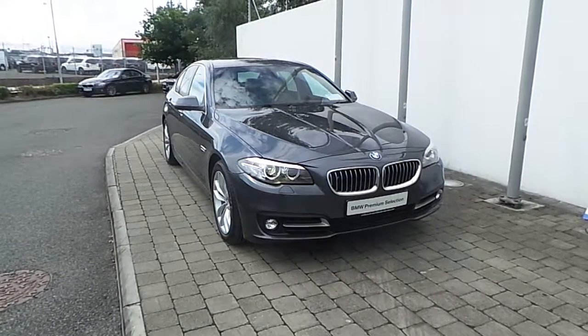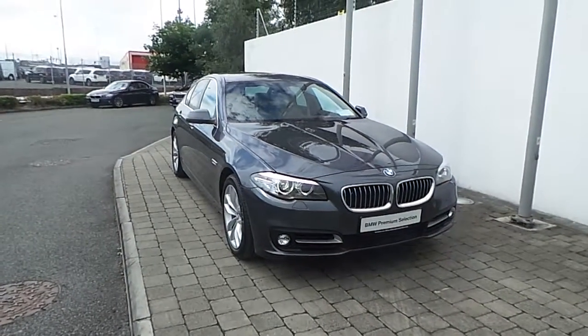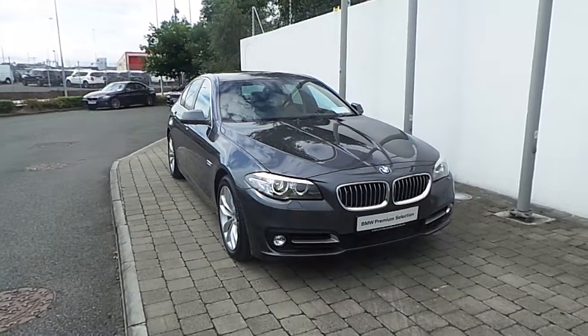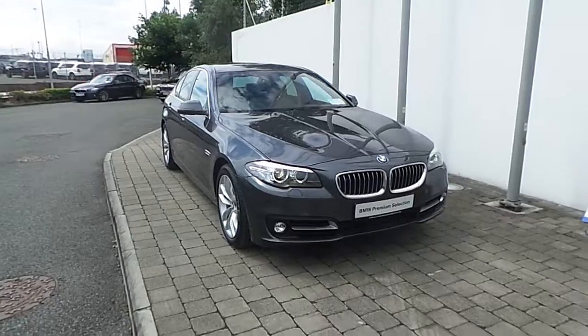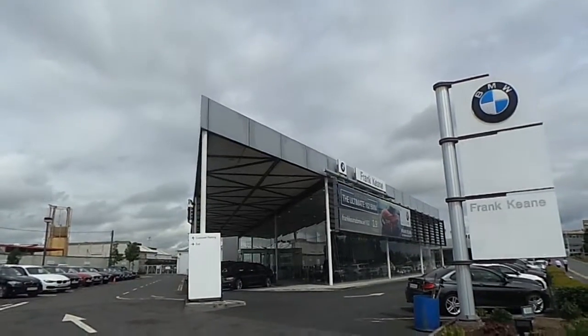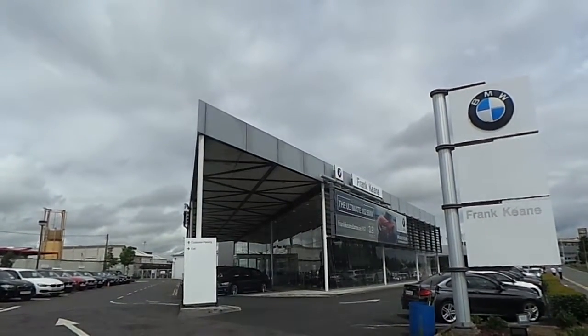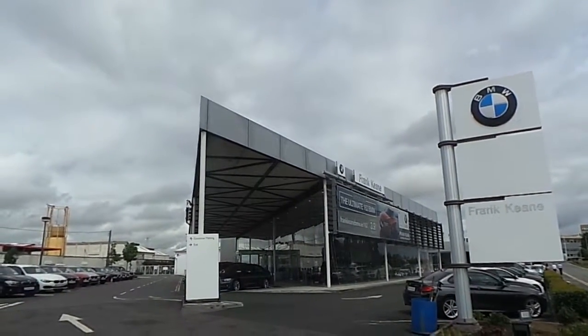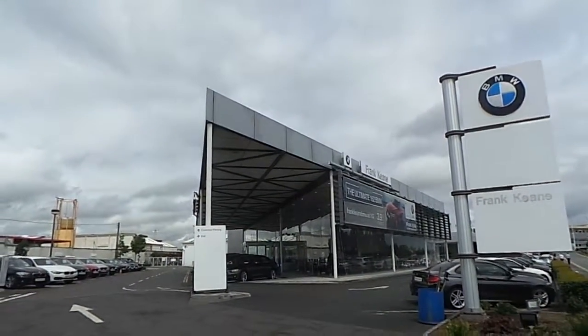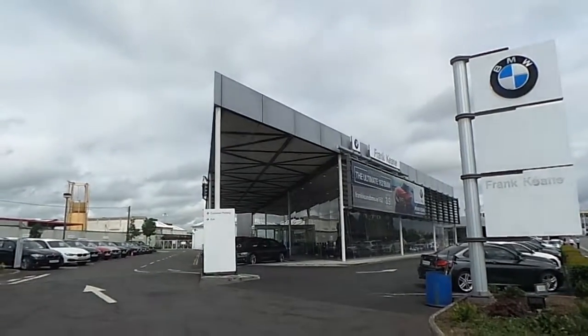Thanks for taking the time to look at this video clip on a 162 registered BMW 520D SE Saloon. If you would like to test drive this vehicle or any of the other vehicles listed on our BMW Premium Selection, then please do not hesitate to contact us here at Frankkeen BMW, the home of BMW in Ireland, on 01-2405-666, where one of our experienced sales team will be glad to help.